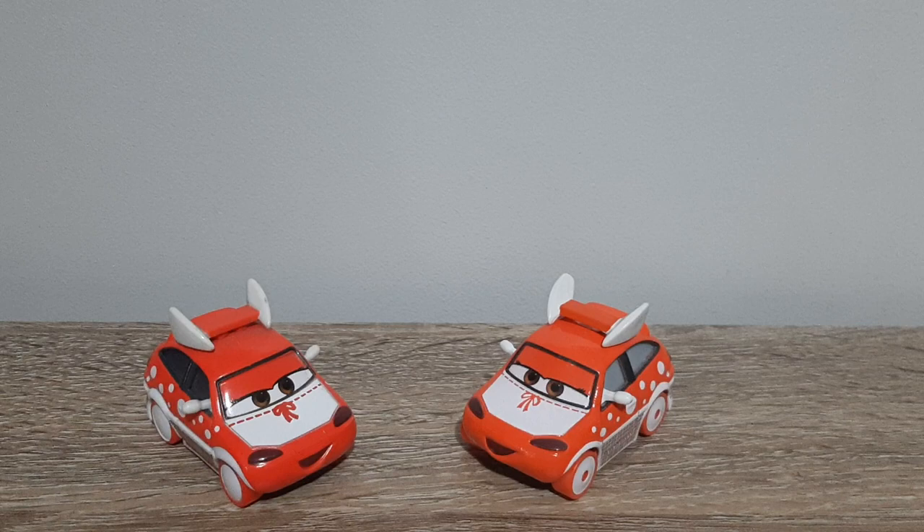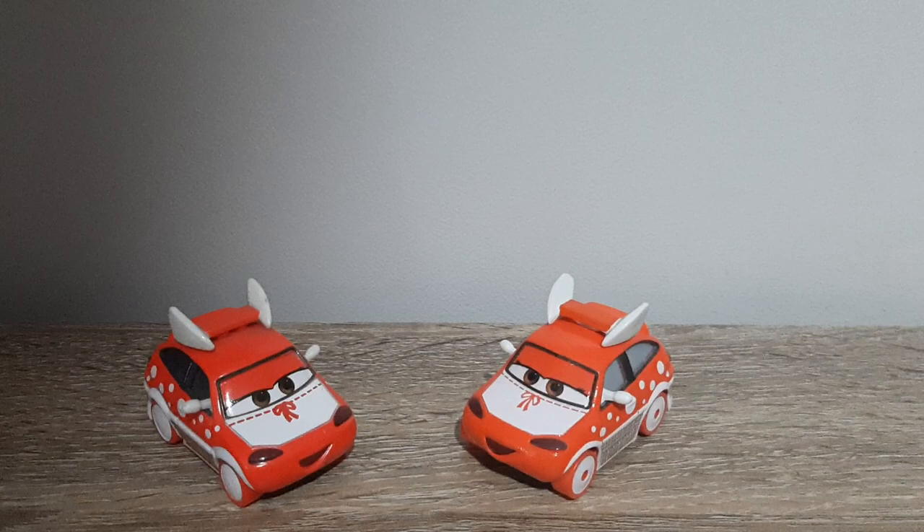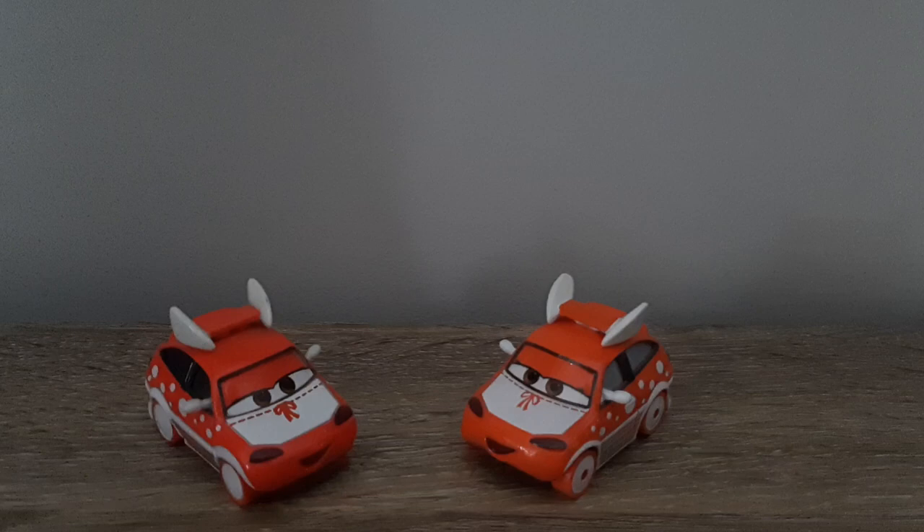Hello YouTube, welcome to yet another new video. Today, for the newest episode of Country Comparisons, we're comparing the Chinese and Thailand produced variants of Harumi from Cas2.